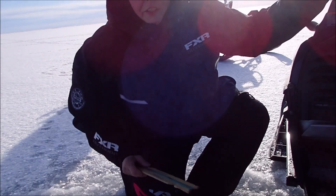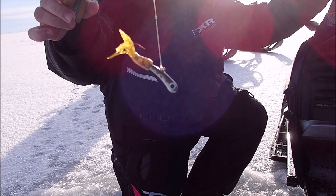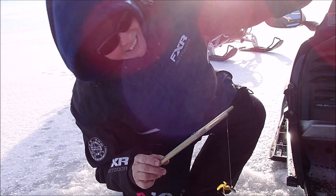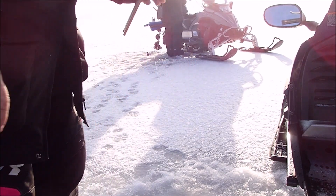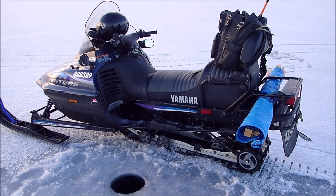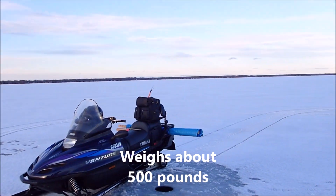We're at a new location and I'm trying the Gobi Glow, this is by Bad Boys. Check out the weight of our sleds - this one weighs about 600 and that one weighs about 500.